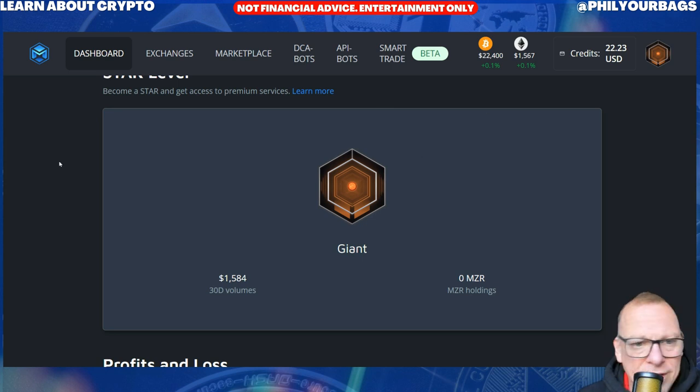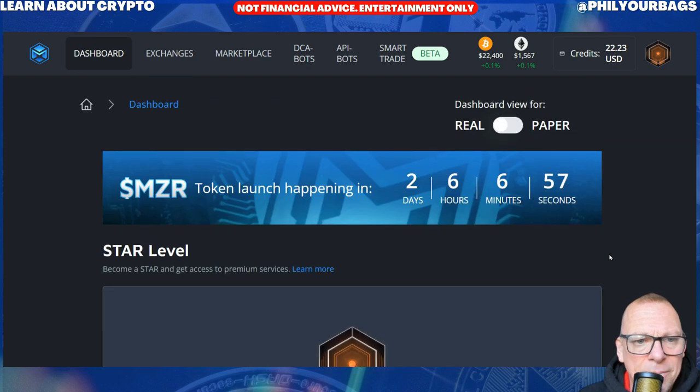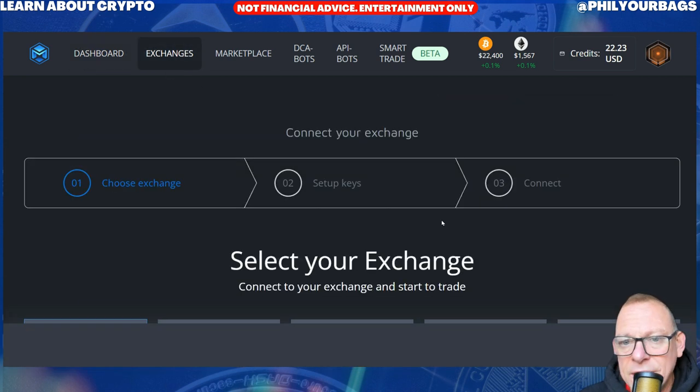We're in 2023, it's March 23. So we're looking at Mizar here — this is the dashboard where you sign up. Basically, how they charge: A, on your volume of trades you pay a percentage to Mizar, and B, you might pay the trader you're copying a percentage. So that's their fees and how they make their money. And here are the exchanges that you can sign up to.